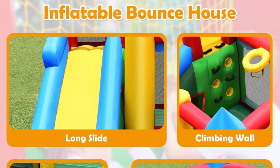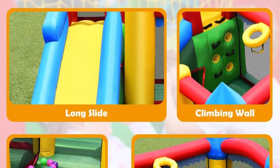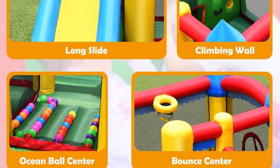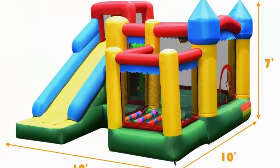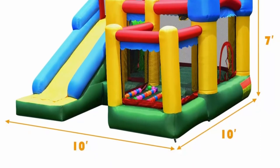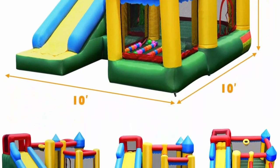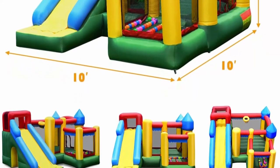Every boy and girl likes the funny ocean ball pool. This inflatable bouncer with a waterproof surface can be used both indoor and outdoor. It comes with lawn stakes to fix it firmly, repair patches for convenient repair, and a portable storage bag for easy carrying.